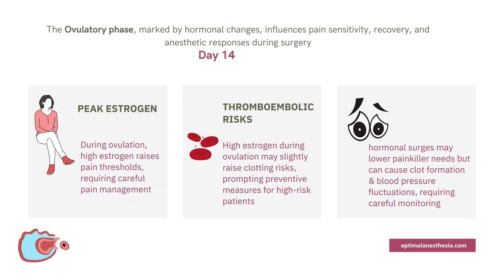Did you know that the ovulatory phase — the midpoint of the menstrual cycle — could impact how your body responds to anesthesia? That single day, when a mature egg is released, is influenced by powerful hormonal changes. This phase is all about the luteinizing hormone surge, which triggers egg release. At the same time, estrogen levels are at their peak, setting off a cascade of effects that anesthesiologists need to pay close attention to.